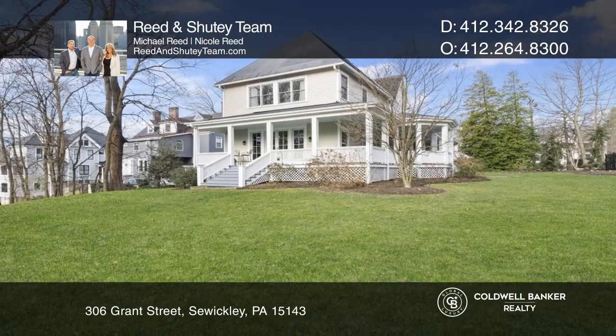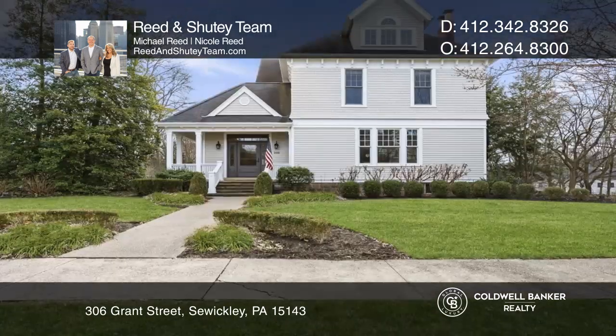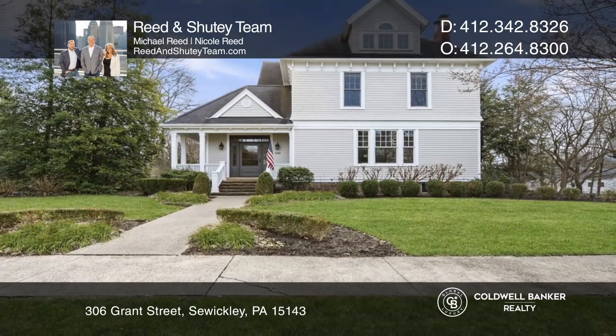The wraparound patio overlooks the sprinkler-maintained grounds. Call the Reed and Shooty team to learn more.